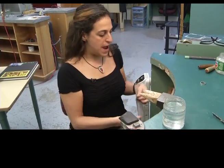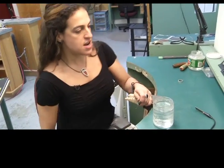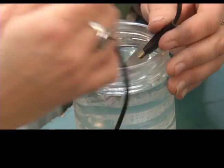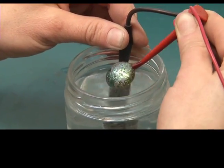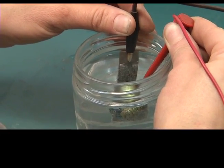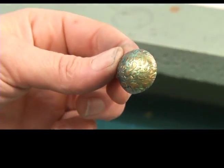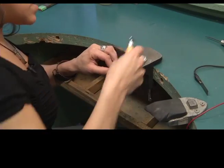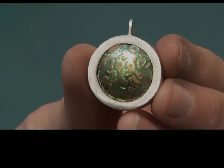Now that we've got the slate colored back — the natural niobium color — we'll go back in and add our second color. And there you go.